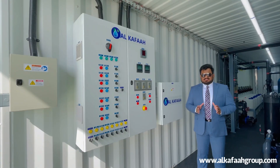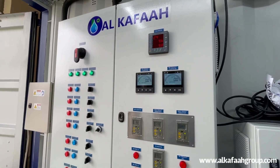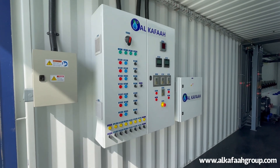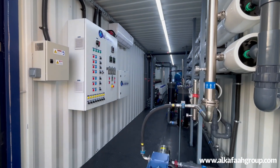The RO unit is operated using an automatic control panel. The system can be operated and monitored from a single point. With its simple yet informative interface, the plant can be operated and maintained with ease.